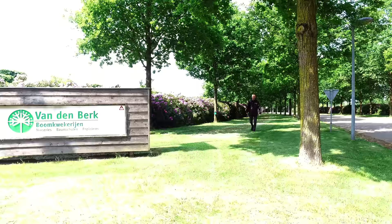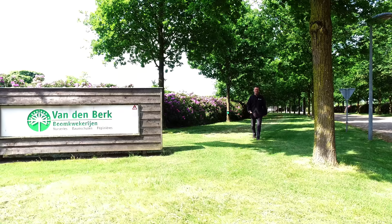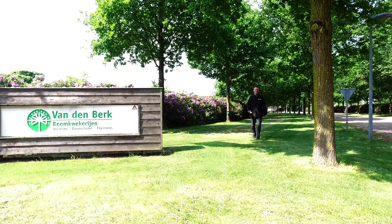I hope you enjoyed our video about trees which are suitable for bees and that you learned something as well. If you have any questions, please take a look at our website or contact our sales staff. See you next time!